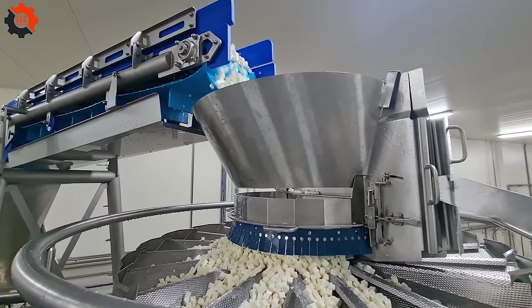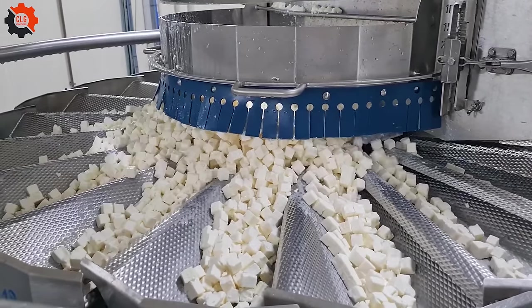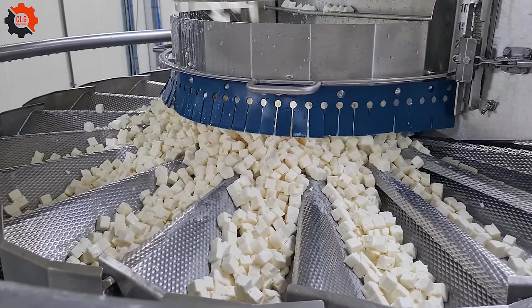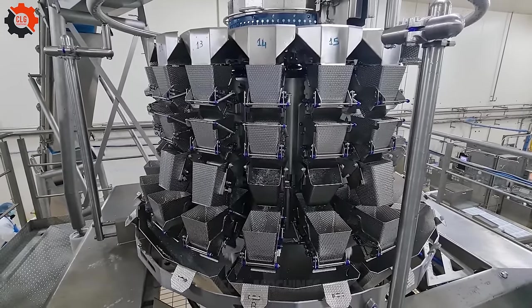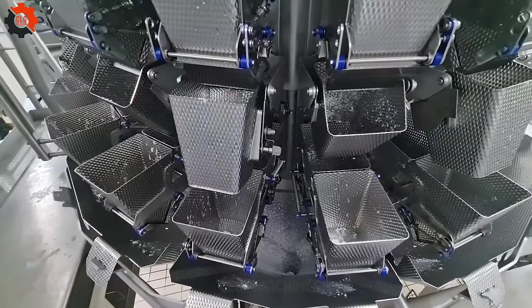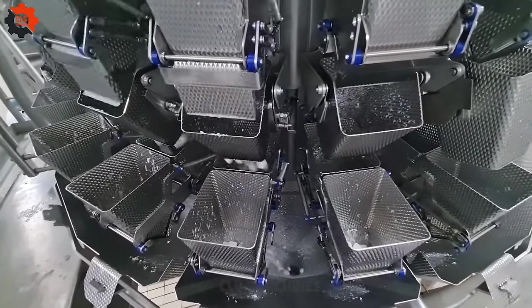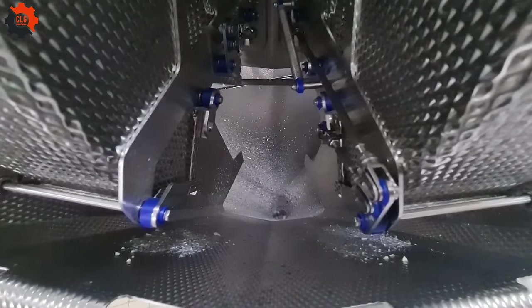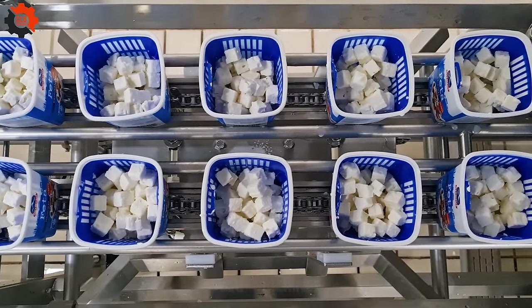In addition to sorting diverse commodities, current automated devices in the U.S. food business handle lump sugar. This technology effectively packages sugar, demonstrating how modern American manufacturing has grown. It's an interesting look at how common things are prepared for the market.